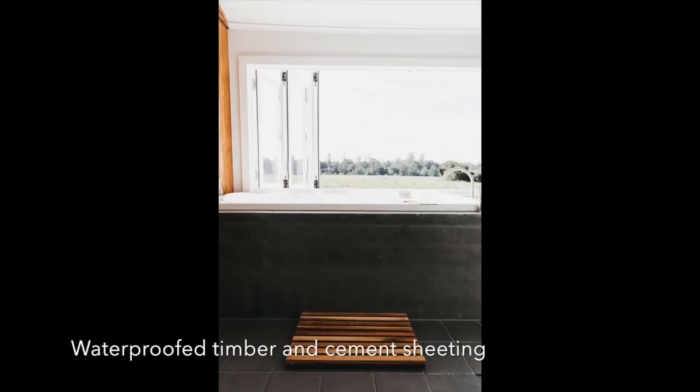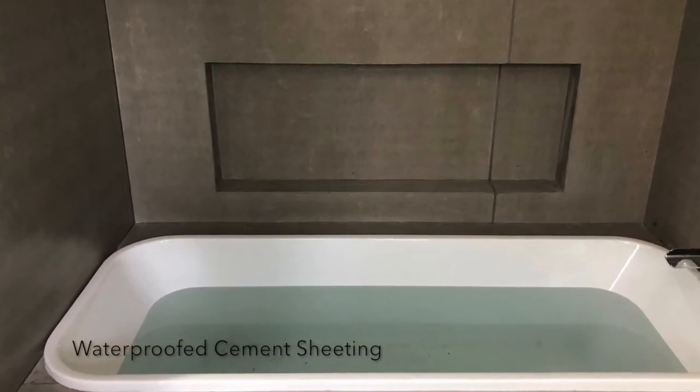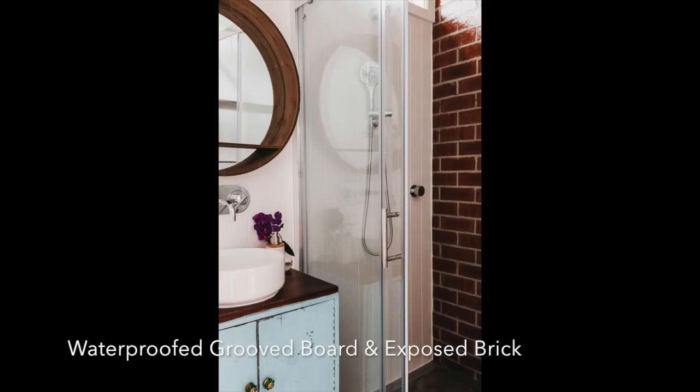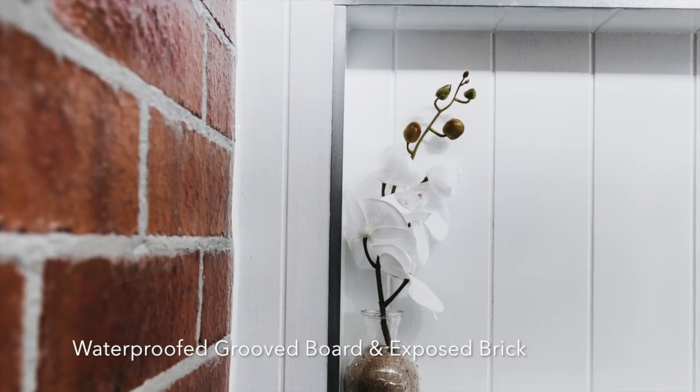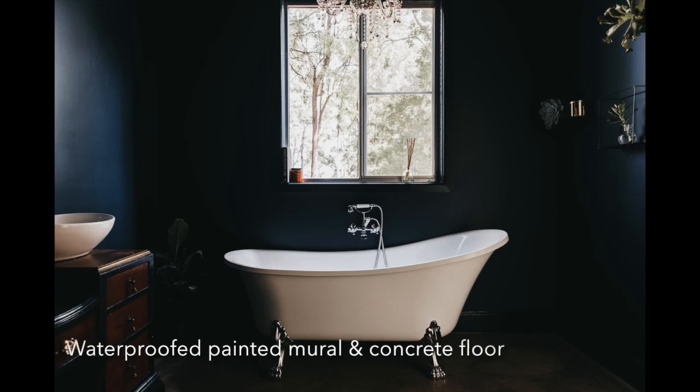Remedial Membranes provides the waterproof finish for individuals wanting to make a statement and express their creativeness and individuality. Clear waterproof membrane removes the limitations on design and makes the impossible possible. Now it's available — what are you going to do about it?